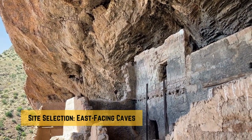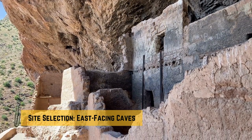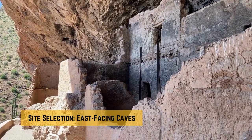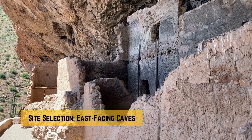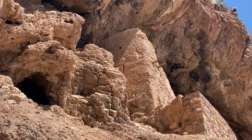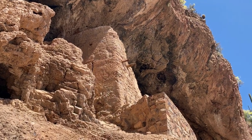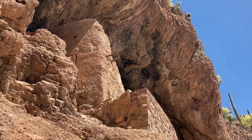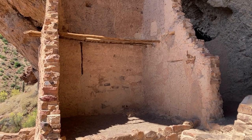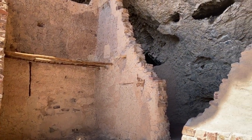The Salado selected east-facing caves to build their homes, a strategic choice that provided natural insulation. These caves remained cool and shaded during the scorching summer months, while the winter sun warmed them. Their construction technique was both practical and resourceful.